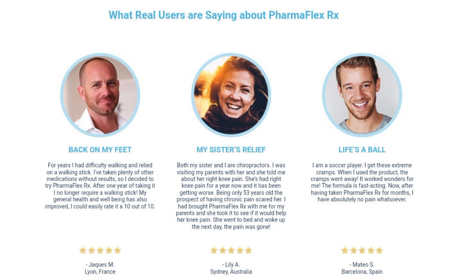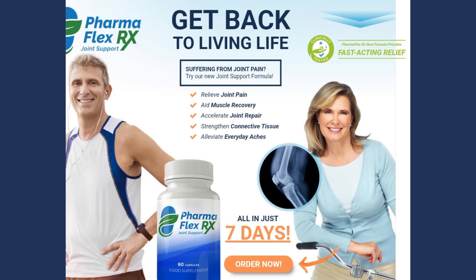What makes PharmaFlex RX stand out from the rest on the market? PharmaFlex RX uses a unique formula of natural ingredients that have been scientifically proven to provide quick and effective relief from joint pain. In addition, the product does not cause unwanted side effects and can be used safely in the long term.